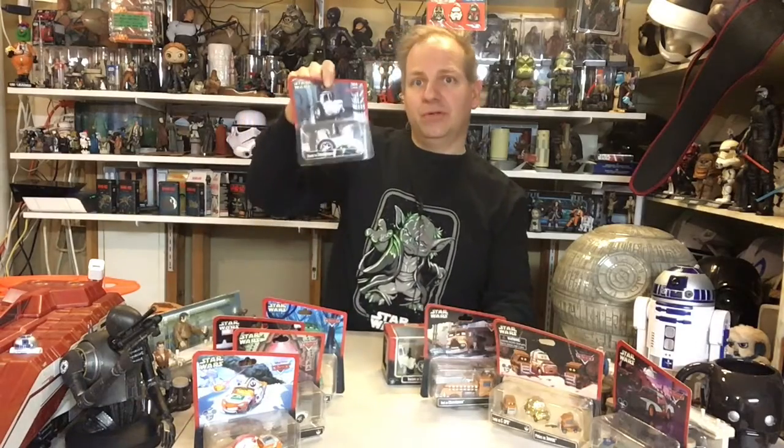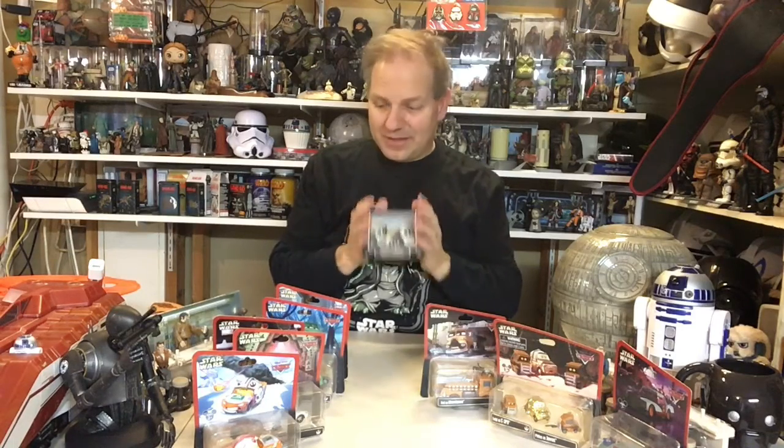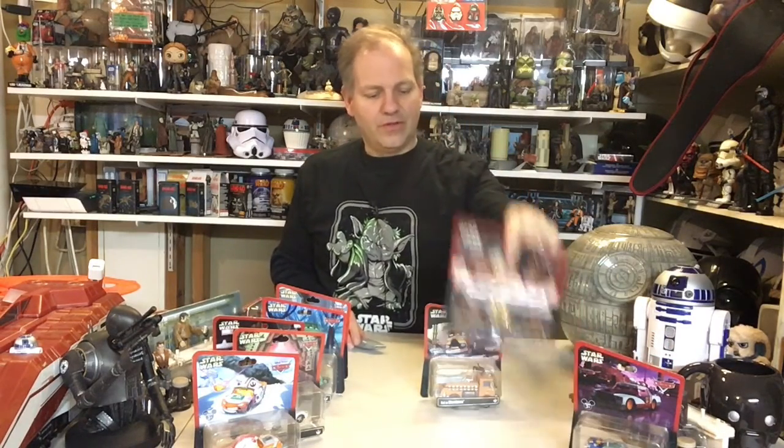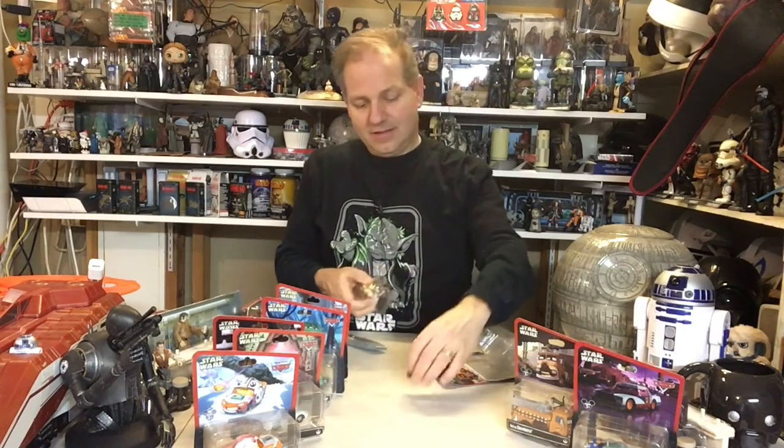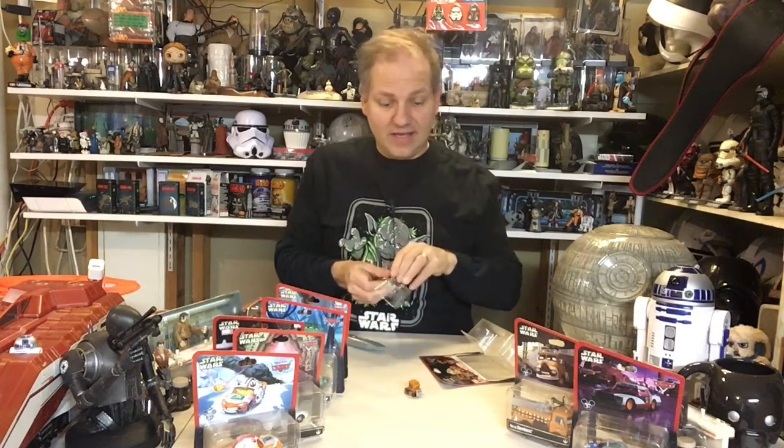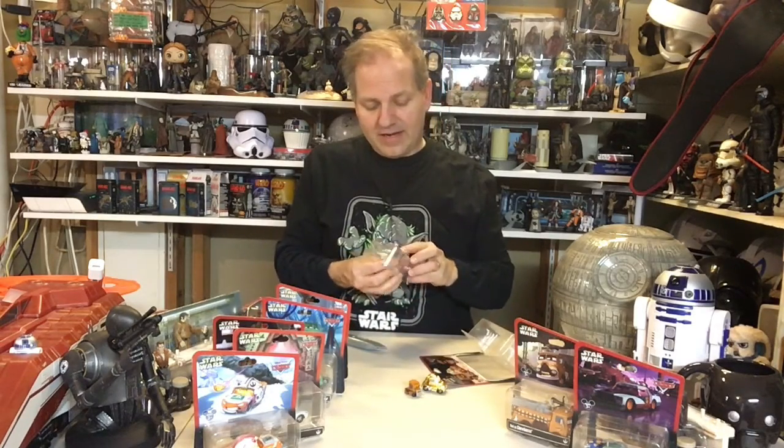This is a limited edition, but I'm going to tell you guys — anything that Disney puts 'limited edition' on, it ain't so limited. So we will do an unboxing without too much concern. I'm going to start in story order, starting with Episode Four. So we're going to start over here with C-3PO and the Pities as Jawas.